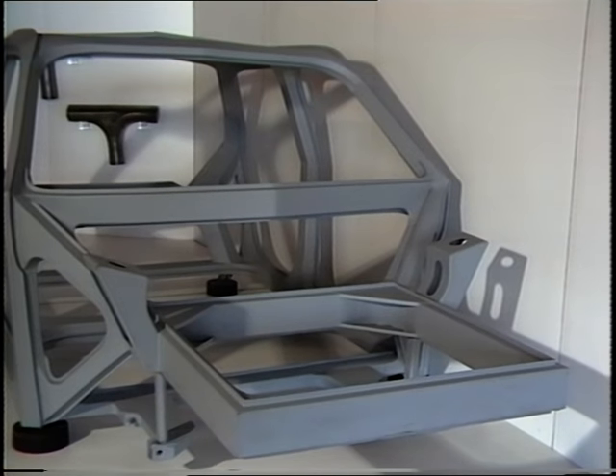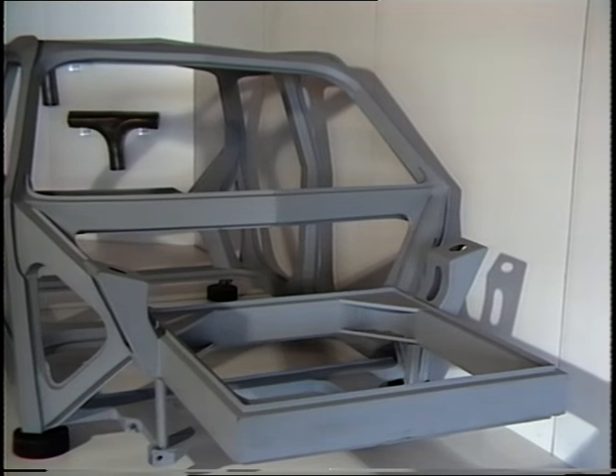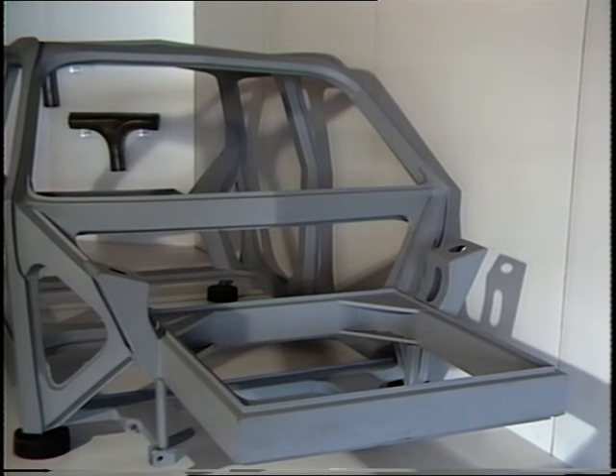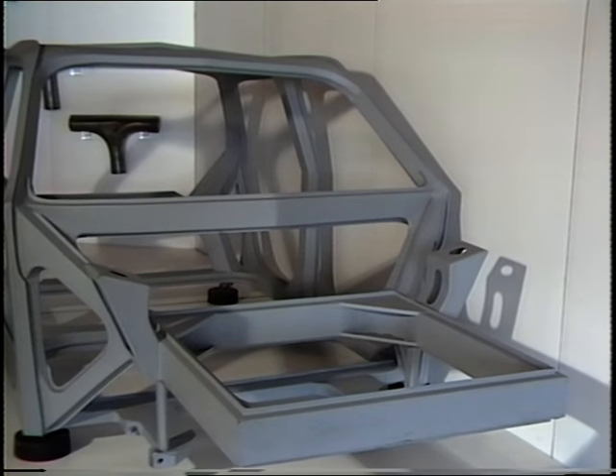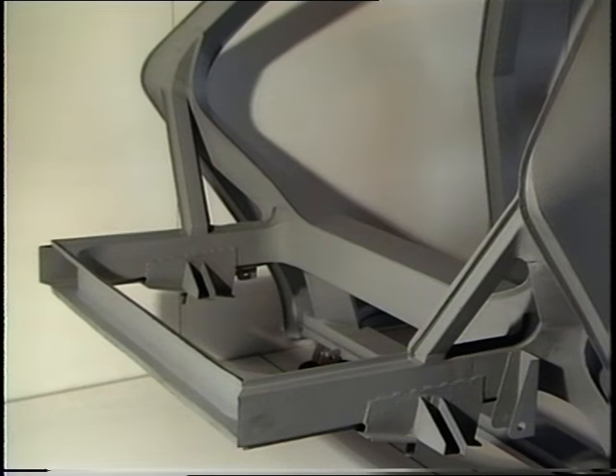Now onto this cage they hang all the different components of the car: the roof panel, the floor panel, the whole of the dash and the interior footwell, the whole of the front end, the bonnet, all the radiator structure, and at the rear they can put on the boot and the whole of the rear end structure. It's all hung onto this very strong cage.